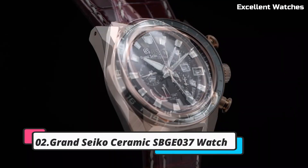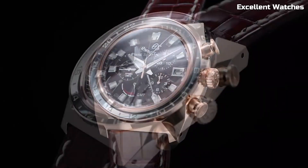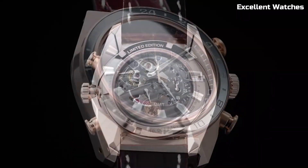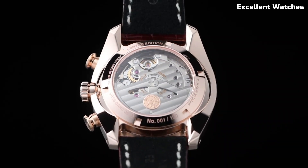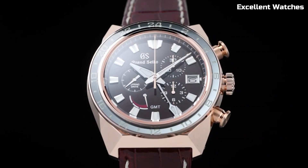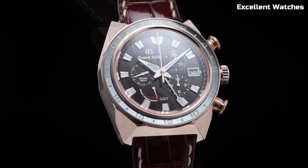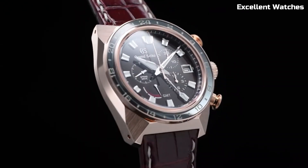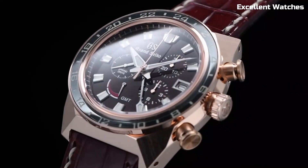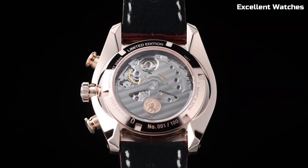Number 2: Grand Seiko Ceramic SBGE037. The Grand Seiko Ceramic SBGE037 is a harmonious blend of exquisite craftsmanship and cutting-edge materials. Handcrafted in Japan's Shinshu Studio, it epitomizes the highest standards of watchmaking excellence. Powered by the spring drive movement, renowned for its impeccable accuracy and unique glide motion second hand, this timepiece stands as a testament to precision. What truly sets it apart is the black ceramic case and bracelet, offering not only an enduring, scratch-resistant surface, but also a distinctive aesthetic.